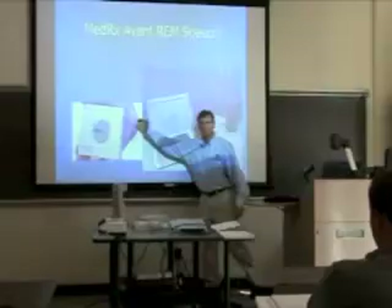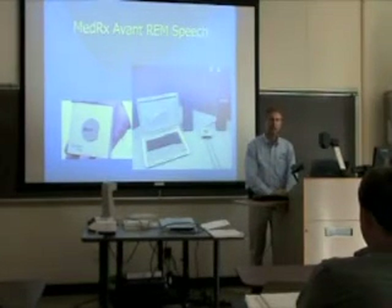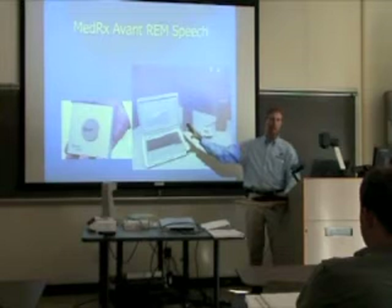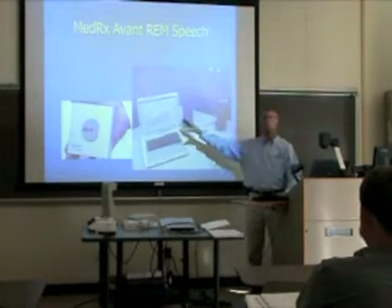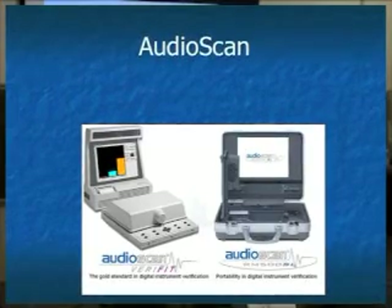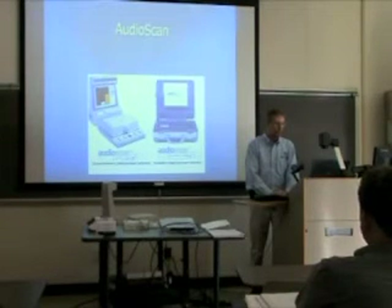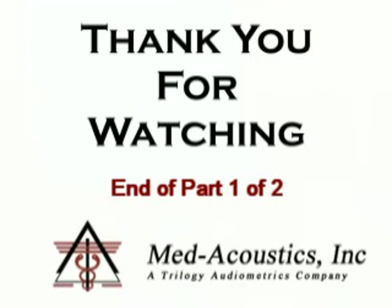Then there is a company in Florida called Medrex — M-E-D-R-X — which makes a real ear measurement device called the Avance, found mostly among non-audiologist dispensers. Their biggest market is non-audiology dispensers, though some audiologists do use it. Finally, there is the Cadillac of these systems — the Audioscan Verifit. Audioscan also makes a portable version that operates similarly but has only one probe and a few fewer capabilities than the full Verifit.